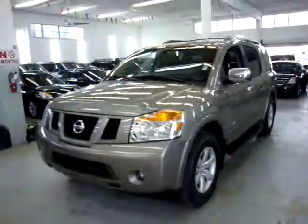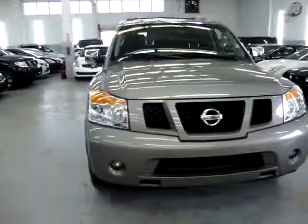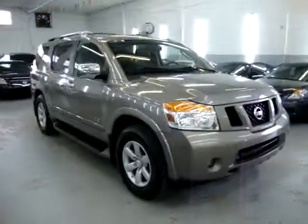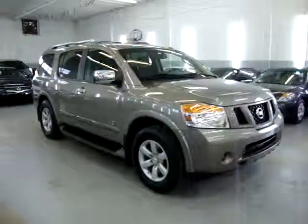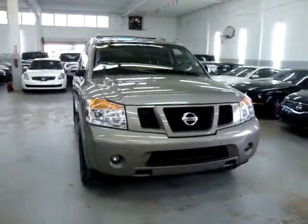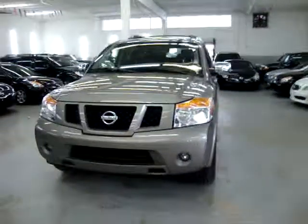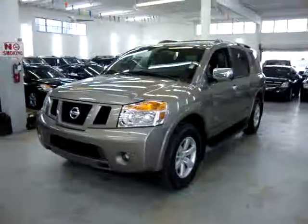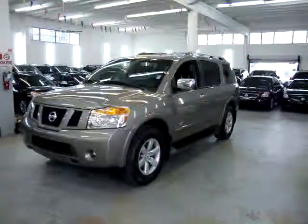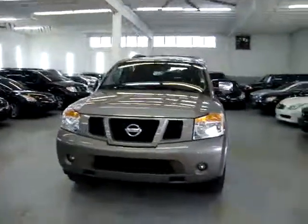We're located at 3200 Northwest 37th Street, Miami, Florida 33142. Open Monday through Friday 10 to 6, Saturday 9 to 5, always closed on Sundays. We have financing available for all types of credit — excellent rates for good credit and financing options for bad credit too. We carry a lot of SUVs in stock: Armadas, QX56s, Suburbans, Tahoes, Hummers, and Cadillac Escalades. Thank you for watching our video at VehicleMax.net.